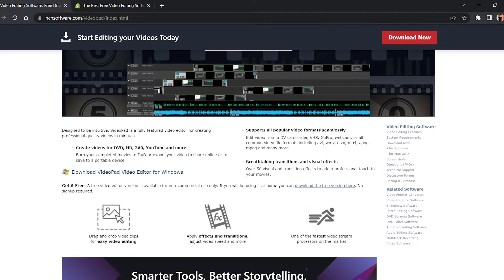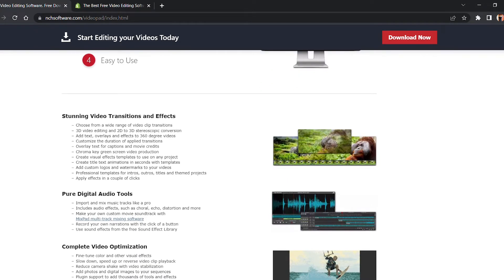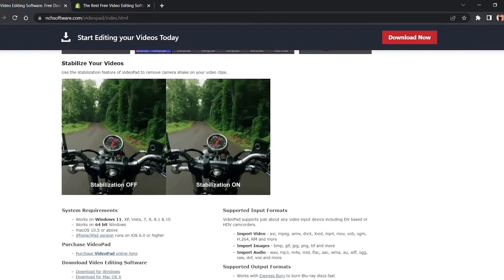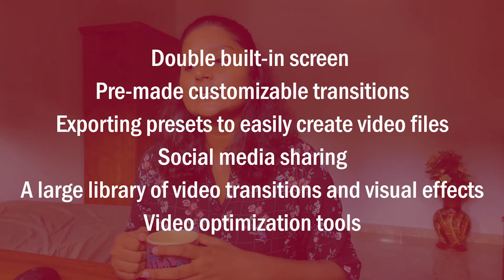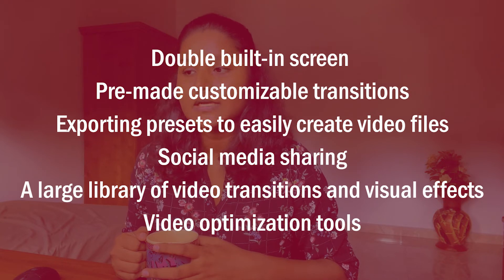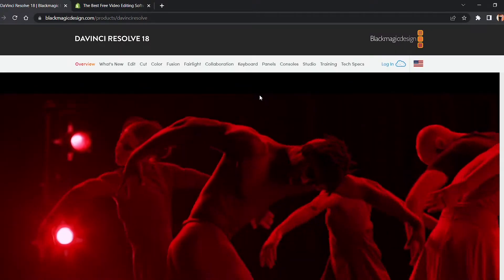The next video editing software is VideoPad. With VideoPad, you'll find simple and easy-to-use features such as 3D video editing and a sound effects library to try different video compositions and styles. You can edit videos with special effects, overlays, text, and transitions, as well as color adjustment and sound effects, then export to YouTube, Facebook, Google Drive, and other platforms. VideoPad is available for both Windows and Mac, is totally free, and has no watermark. Features include a dual built-in screen, pre-made customizable transitions, exporting presets, social media sharing, a large library of video transitions and visual effects, and video optimization tools.